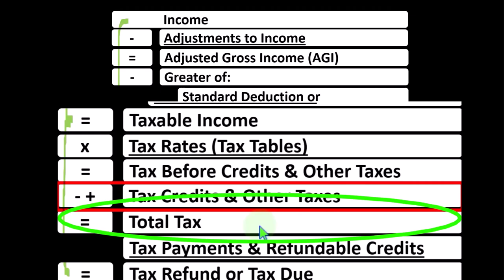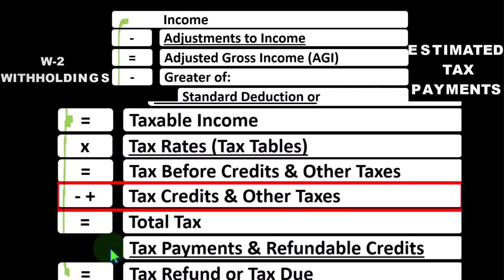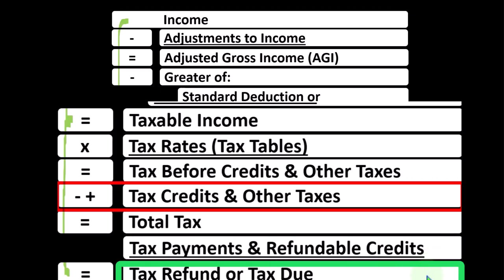However, that's not the end of the road, because we've already made payments typically in the form of W-2 withholdings or estimated tax payments. So we have the payments that we compare to the liability, and we also have another category of credits — the refundable type — in order to get to the tax refund or tax due.